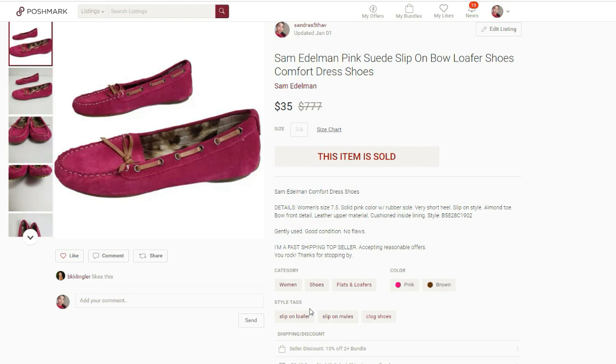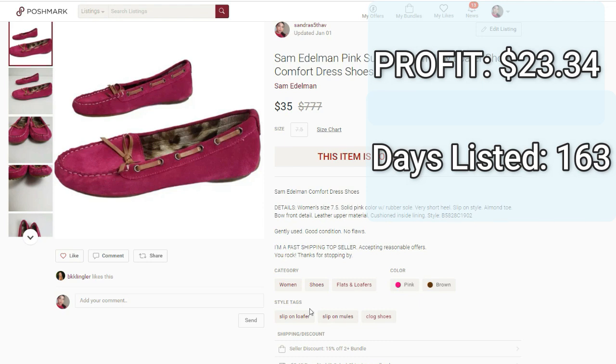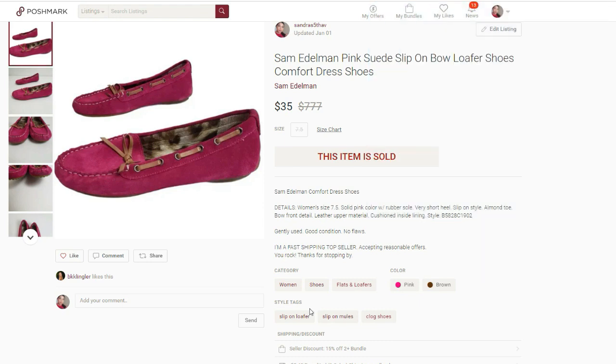The next one happened again on Poshmark. It was the Sam Edelman pink suede slip-on bow loafer shoes. They sold for $35. I paid $4.66 for these and the profit was $23.34. They were listed for 163 days. I'm not mad at this sale sitting for a little longer — $23.34 is okay, I'll sit on it if I'm going to make over $20. These actually sold at full price after I relisted them. Sam Edelman is a brand that's really all over the place — I've sold boots for over $40 and sandals for $30, but also flats that went for $15. So do comps when you see it.